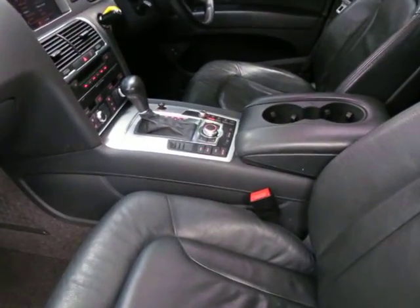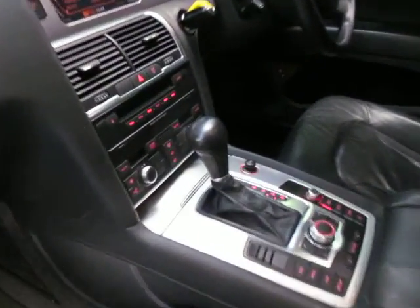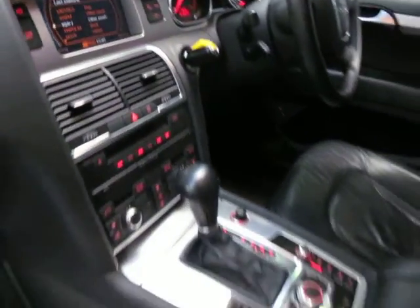This car's got 96,000 kilometres, it's got spare keys, logbooks. I mean, bearing in mind what this cost new, they pretty much came with just about everything.